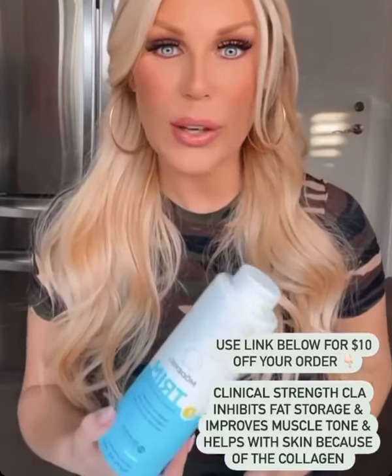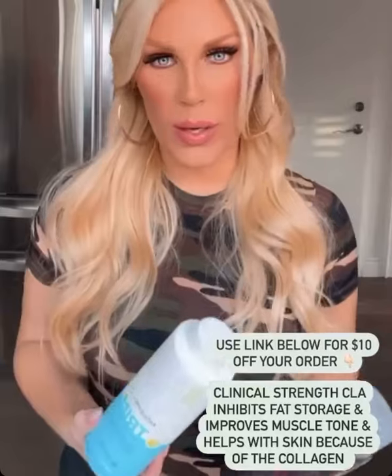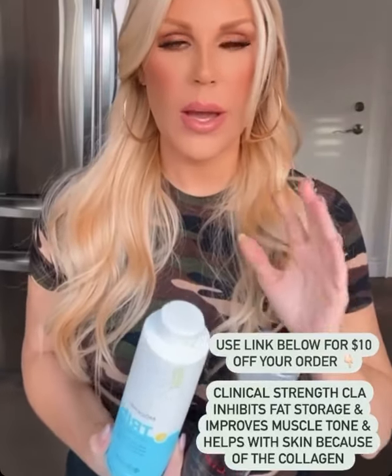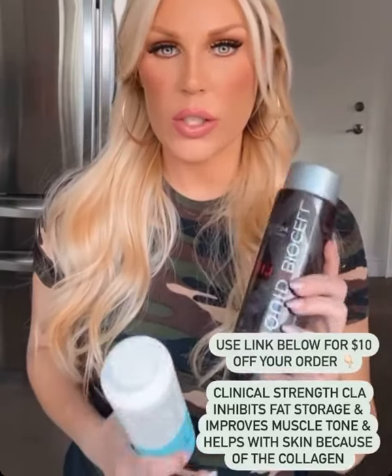If you guys don't know anything about the Clinical Strength CLA, Google it — it's really good. It inhibits fat storage, which we all want and need, especially with summer coming up. It improves muscle tone, and it also improves your skin because of the collagen. The liquid collagen is so great for hair, skin, and nails, and for your joints.